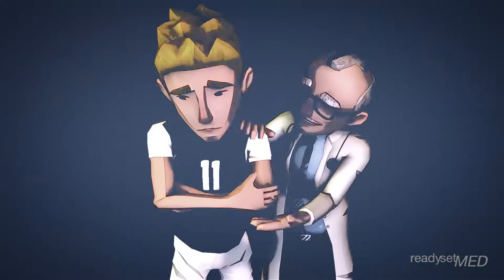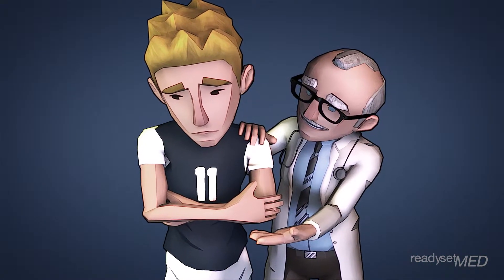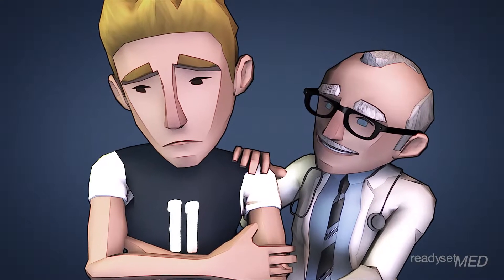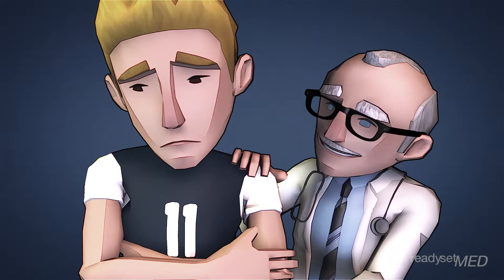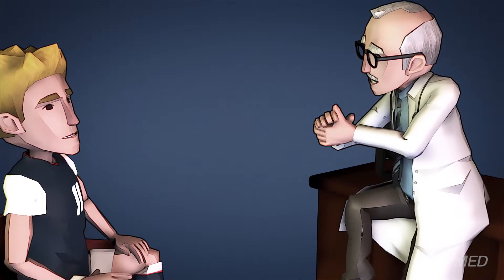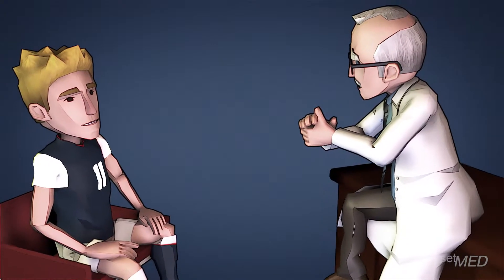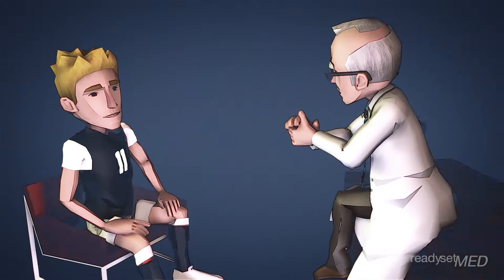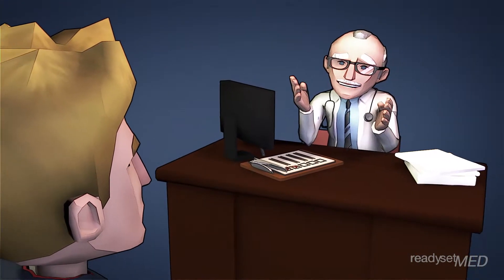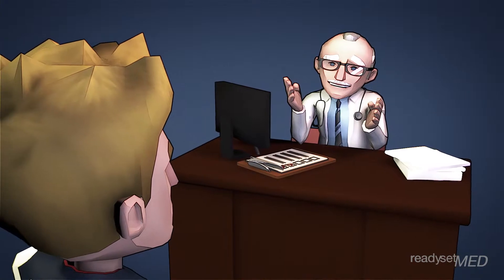Treating an ACL injury in a young athlete requires special consideration. Injuries in young athletes can be a scary time for both the patient and the parents, especially when it comes to an injury like an ACL tear that may require surgery. While there are special considerations in treating a young patient, rest assured the likelihood of a great result is very high. In this video we'll go over some of the factors that go into treating a child with an ACL injury and hopefully help to ease your mind.